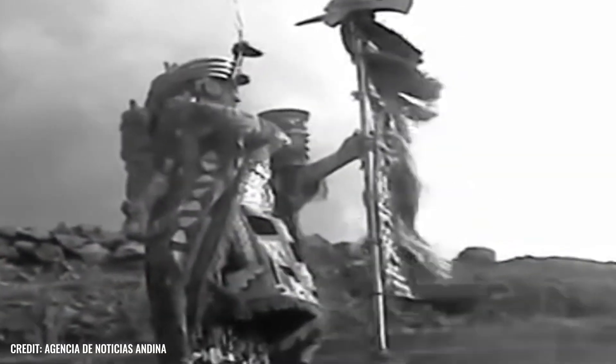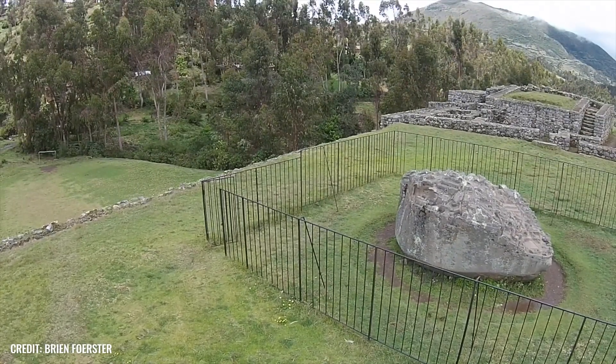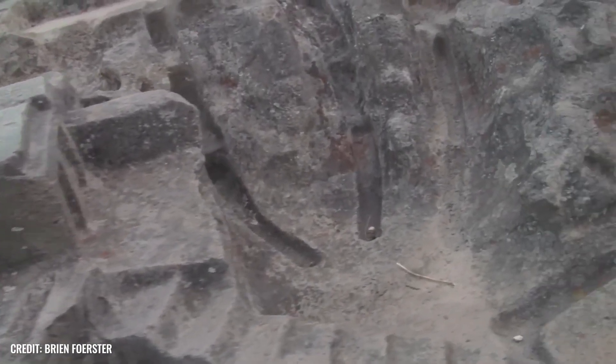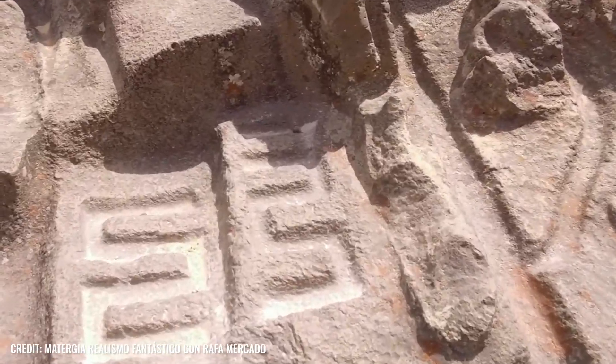Since the monolith was found not far from the famous Inca site of Chocuaroro, it is often associated with that civilization. However, the bottom line is that we cannot say with certainty which culture really left behind this stone testimony to history. The same applies to the original function of the artifact, which is why experts have to resort to theories.